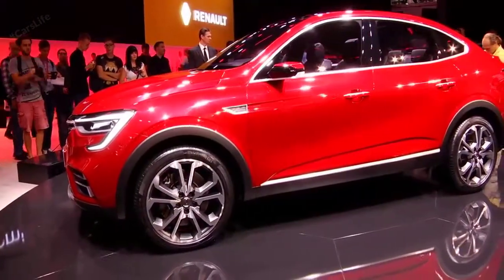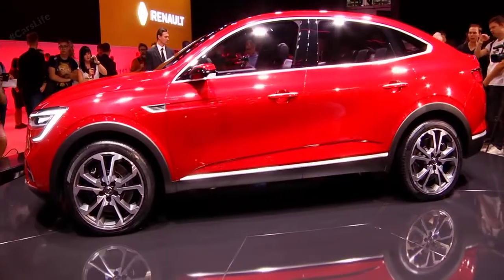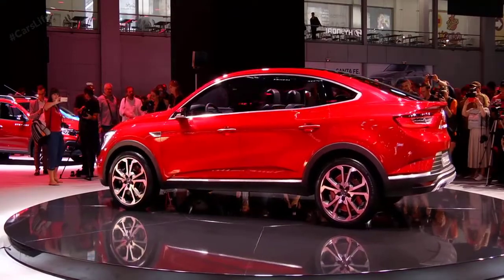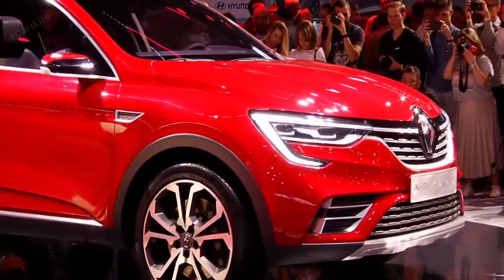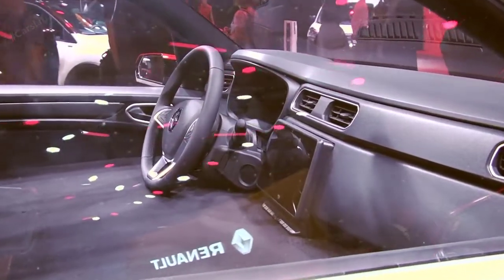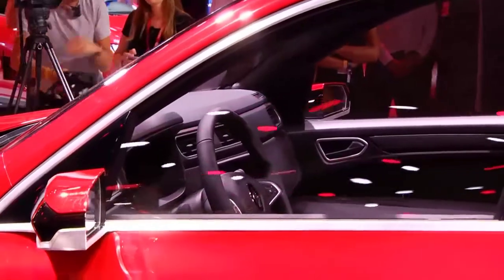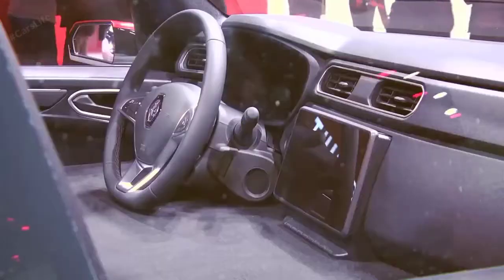Coupe SUVs are gradually gaining prominence in the eyes of car buyers. We have seen such body types from the German trio, and off late even Porsche introduced the Cayenne with a coupe body shape. Renault too is getting into this game — the company showcased the Arcana coupe SUV as a concept at the Moscow Auto Show last year.